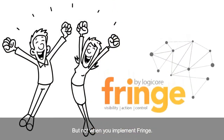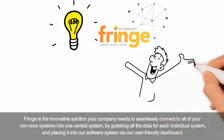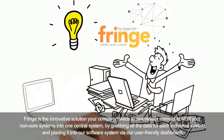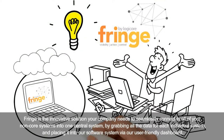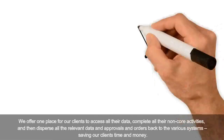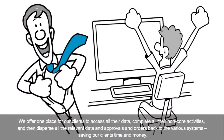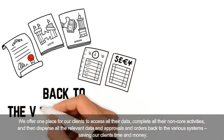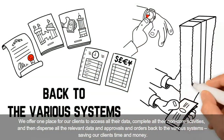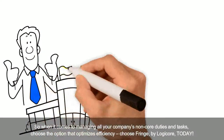But not when you implement Fringe. Fringe is the innovative solution your company needs to seamlessly connect to all of your non-core systems in one central system. By grabbing all the data for each individual system and placing it into our software via our user-friendly dashboard, we offer one place for our clients to access all their data, complete all their non-core activities, and then disperse all the relevant data, approvals, and orders back to the various systems.